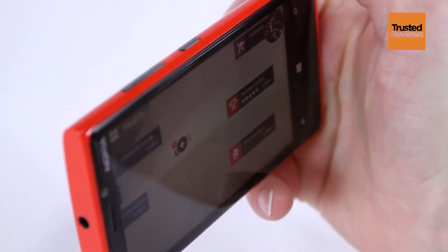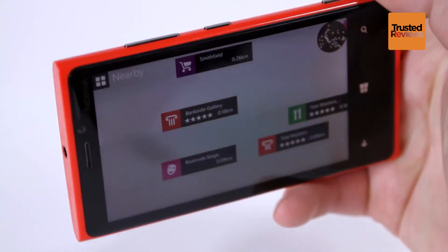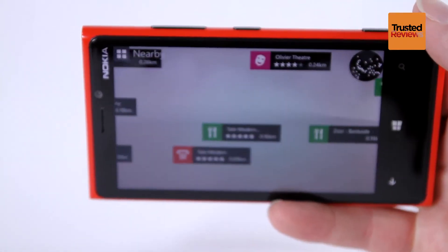You may also be concerned that you don't get expandable storage, and nor can you swap out the battery. But you can readily find the phone with 32GB of in-built storage, which should be enough for most people.